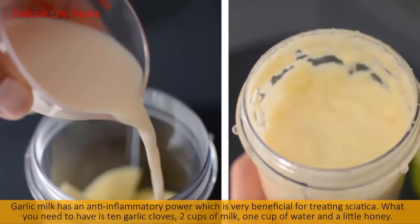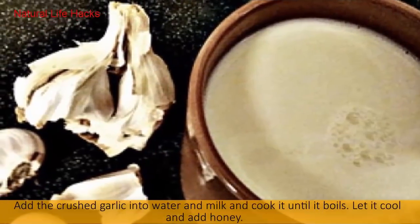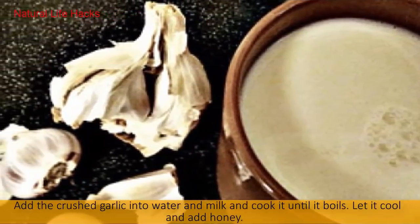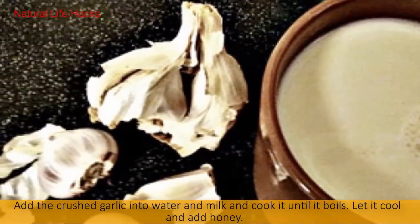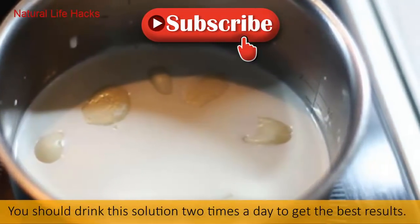What you need: 10 garlic cloves, 2 cups of milk, 1 cup of water, and a little honey. Add the crushed garlic into the water and milk and cook it until it boils. Let it cool and add honey. You should drink this solution two times a day to get the best results.